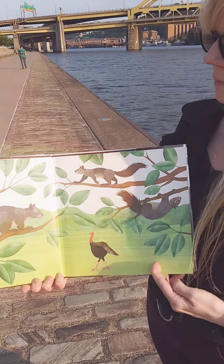Squirrels gather, squirrels store. How many seeds — more, more, more. Five are hidden. Will they sprout? Seedlings push up, up, and out.